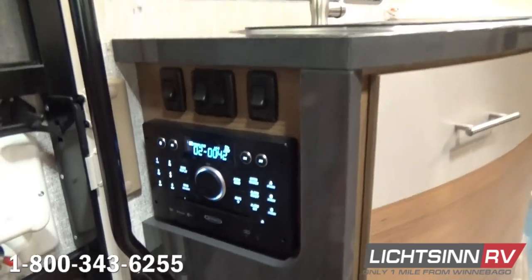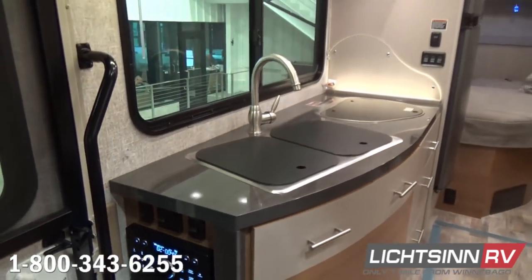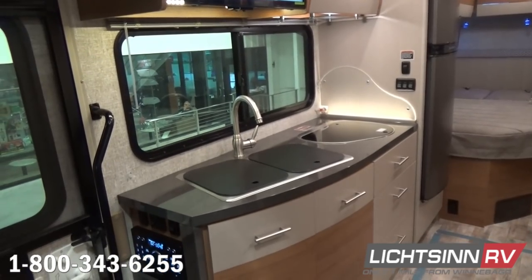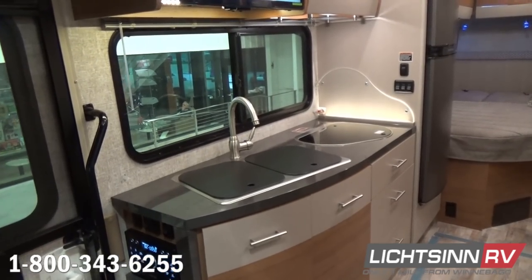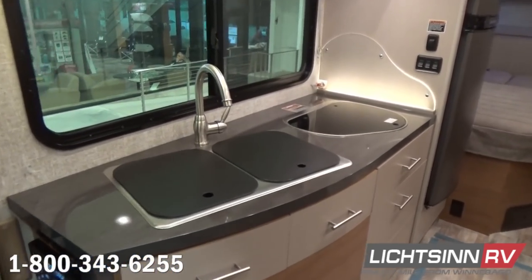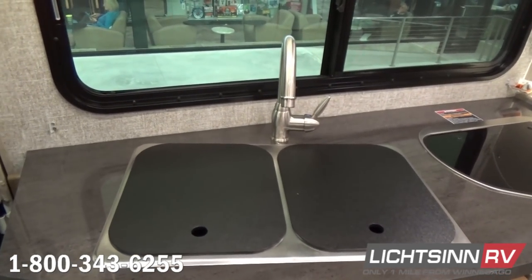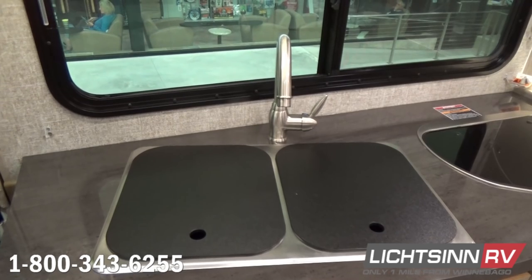This waterfall countertop design also reaches down to the auxiliary battery disconnect switch, powered patio awning switch, and LED light switch for the awning. An oversized screen door provides a tremendous amount of fresh air ventilation.